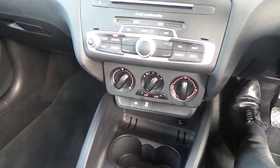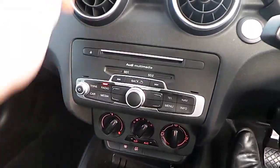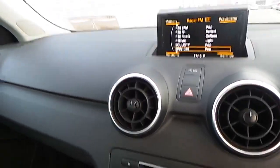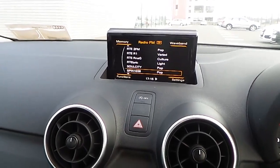Down at the centre console here we have our air conditioning unit, and above that we have the main controls for the radio screen. The screen pops up out of the dash like that, and it will display the onboard computer, the radio, and your telephone once it's connected through Bluetooth.